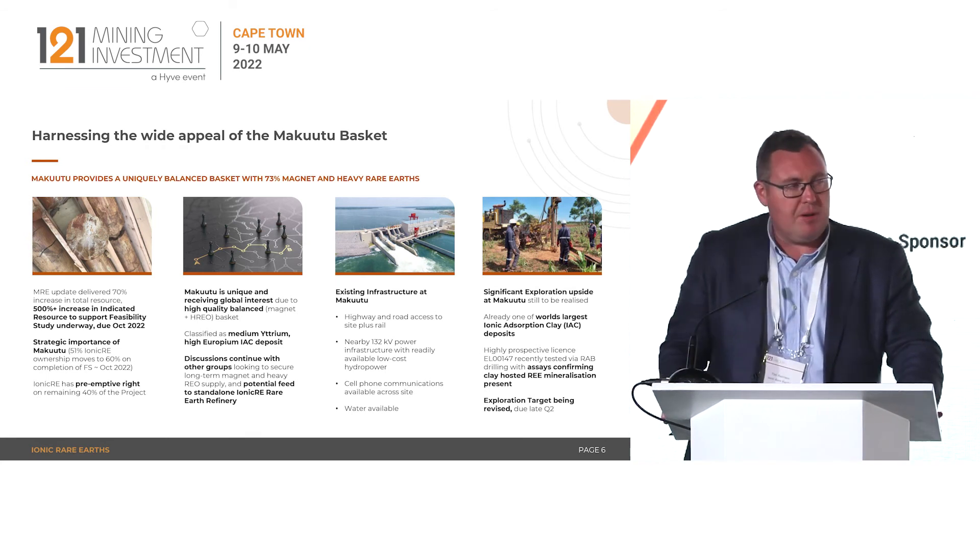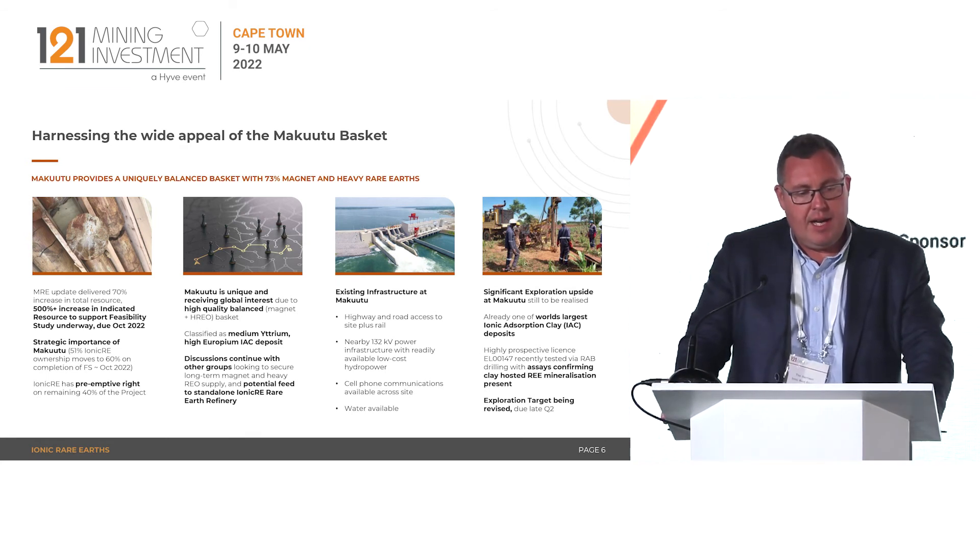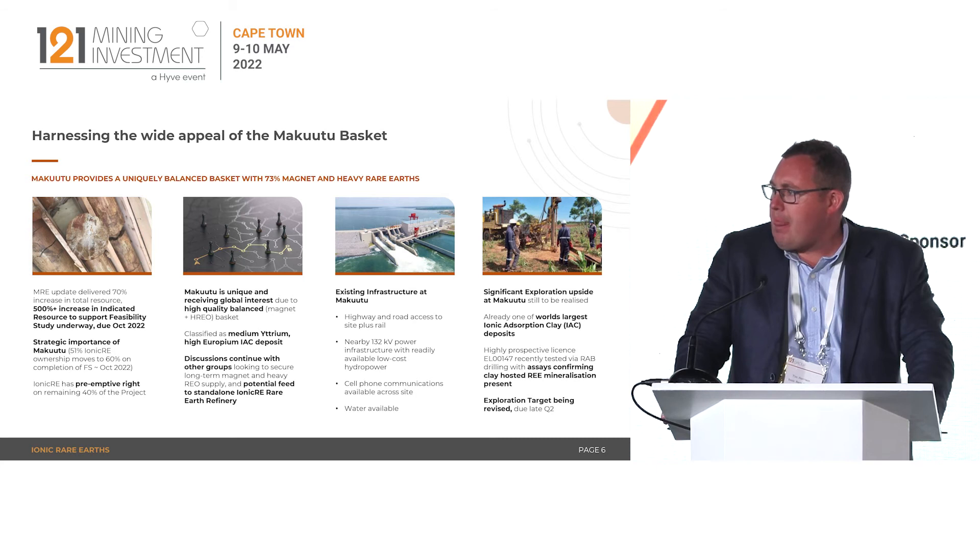Exploring Makutu further: we just announced a 70% increase in the resource estimate update, with a 500% increase in the indicated resource base — and that's going to fold straight into our feasibility study due in October. We own 51% of the Makutu asset, moving to 60% on completion of the feasibility study, and we have a pre-emptive right on the remaining 40%.